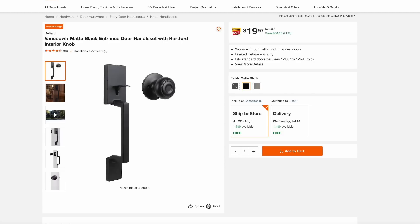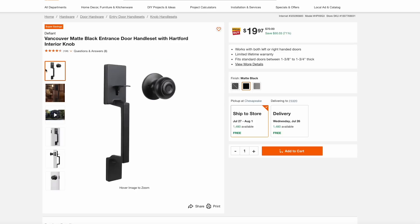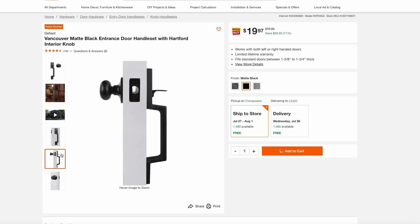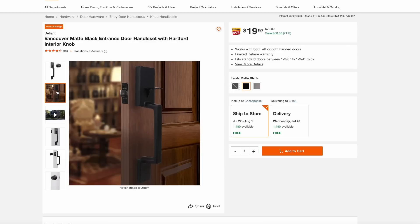Back to Home Depot, this front door handle set is on sale for just $20. It has that matte black color that's kind of in style right now. If you have a nice deadbolt on your front door and just need that entrance handle, this is a really great deal. These can easily reach $50, $60, $70, so $20 would be a nice upgrade to your door.